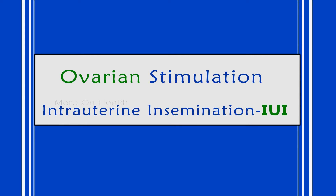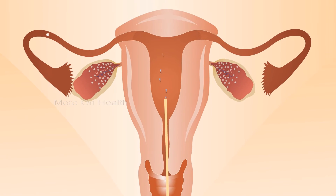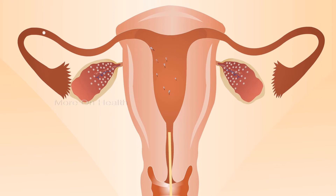In ovarian stimulation and intrauterine insemination, we give her medications — tablets and injections — to make her produce more than one egg, so the theoretical chance of the egg being picked up by the tube is higher. When the eggs are ready, instead of natural sexual contact, we deposit the semen directly into the womb. Studies have shown this gives a higher chance of achieving pregnancy compared to a natural contact method.